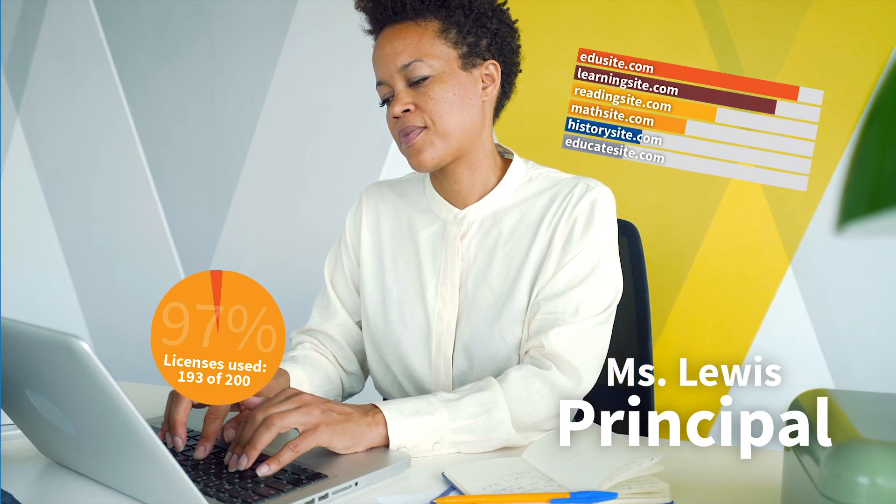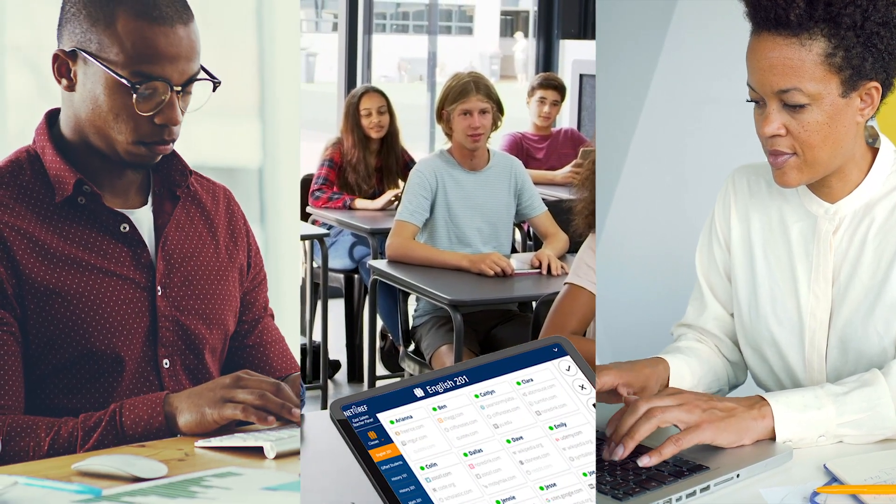She uses that data to inform purchasing decisions, and even allocate time and resources for professional development where it's needed.